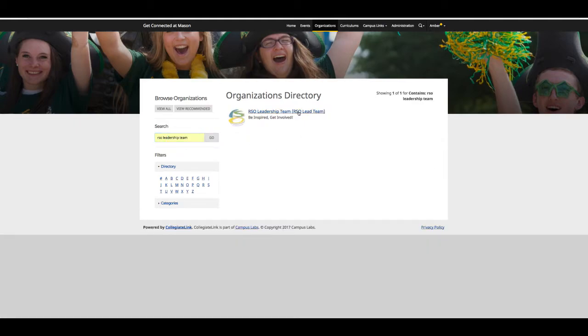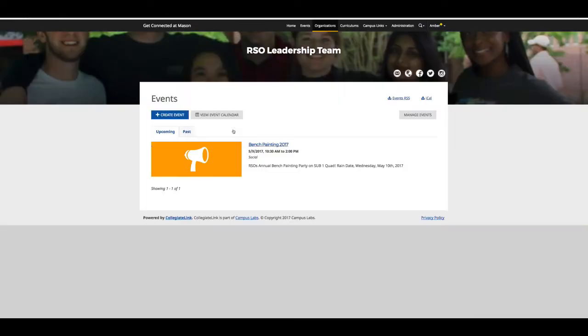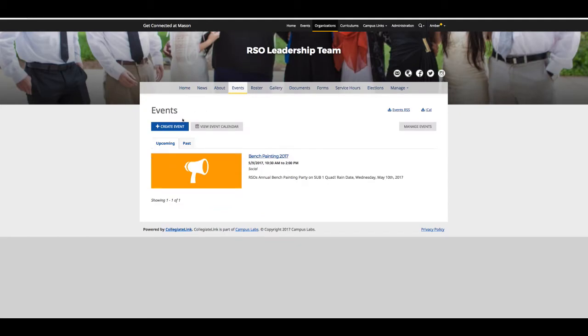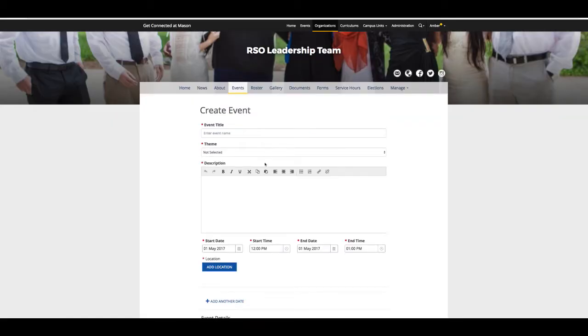One reason to put your events on Get Connected is to help future leaders of your organization have good context for what your organization has done, with date, time, and event details. This helps to create a historical archive for the events that your organization has accomplished. To create a new event to advertise, click on Create an Event. You will come to a page where you can enter in the event details. Once clicking on Create an Event, click on Create an Event at the top, then Create an Event.